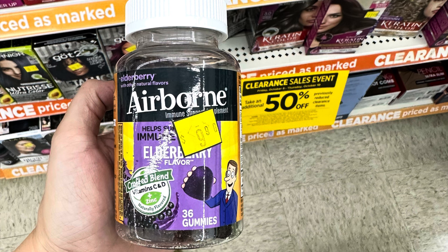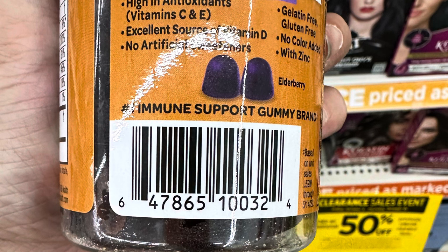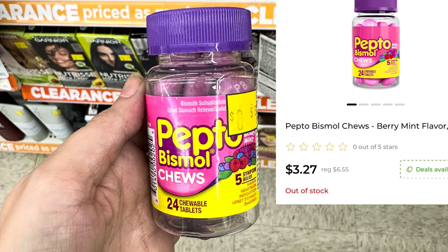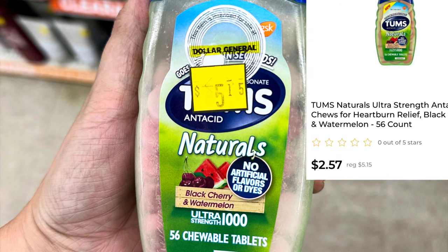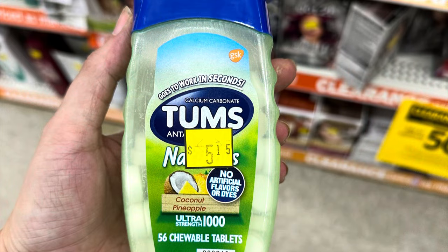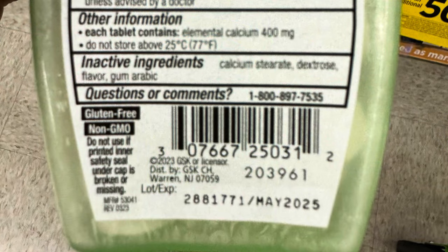These Airborne Elderberry Immunity Gummies are $4.95. That Pepto-Bismol Chews — they are on clearance right now for $3.27. We've got some Tums on clearance — you're looking for the Tums Naturals. They are $2.57 right now. We've got watermelon flavor and there is also coconut — both are a great price at $2.57 but we don't have any coupons attaching.